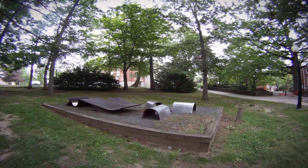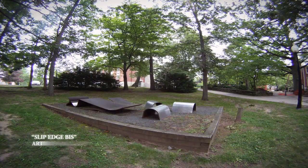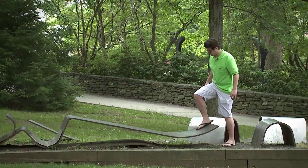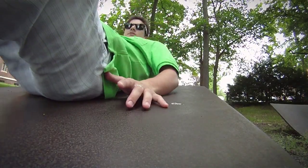This is a piece called Slip Edge Biss. The sculptor's name is Lila Katzen. The artist wants people to get close, play on it, make contact.